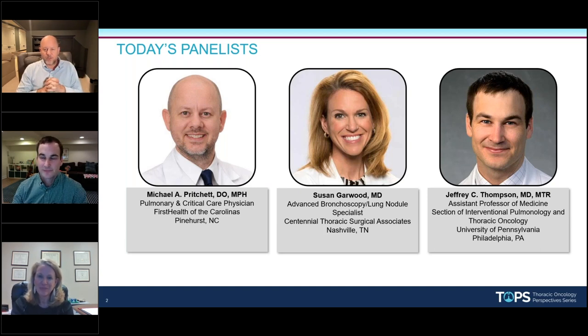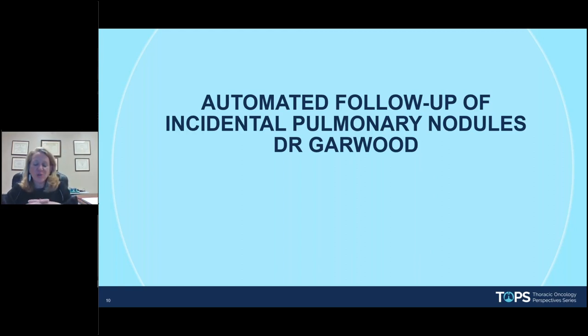I'm Michael Pritchett. I'm an advanced bronchoscopist and past president of the Society for Advanced Bronchoscopy. I'm Jeffrey Thompson. I'm also very excited to be here. I'm an advanced bronchoscopist and lung cancer specialist at the University of Pennsylvania.